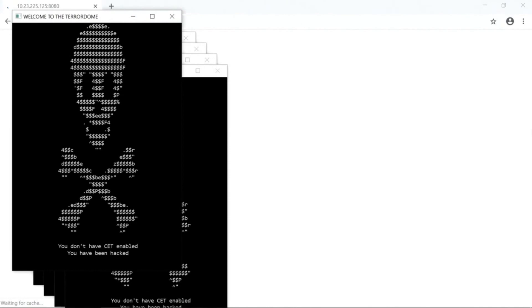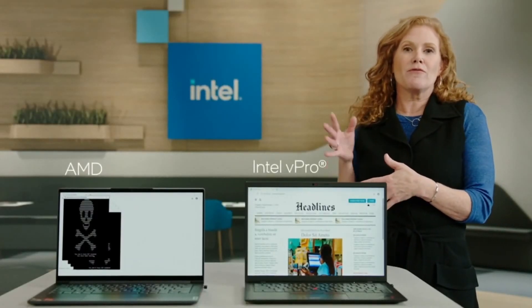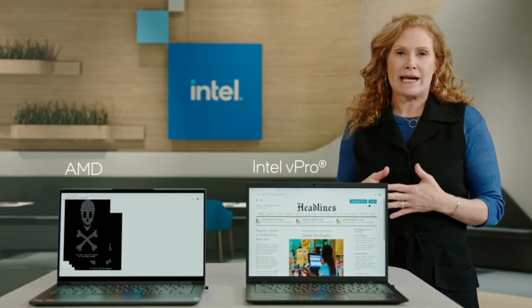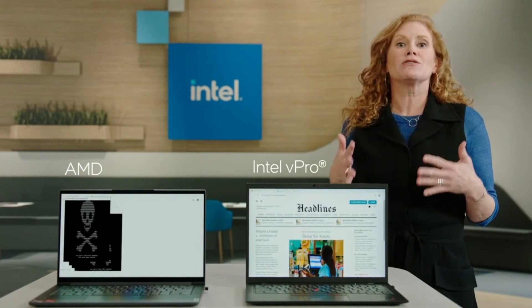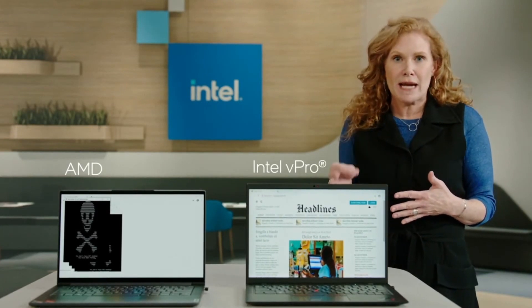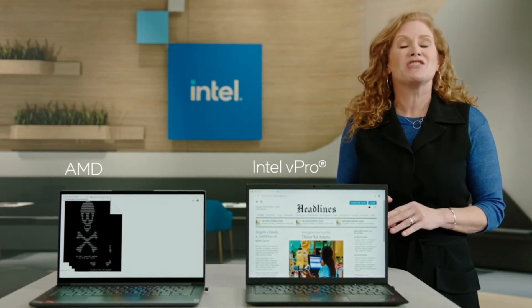On the non-Intel system, the attack begins completely undetected. Now, in this demo, we've written the code so that you can see the attack. But in the real world, this sort of attack is invisible and could install malicious code designed to steal your data, install remote bots, or even hijack your whole system.